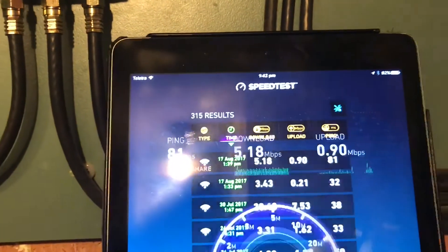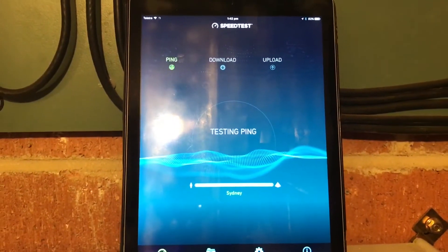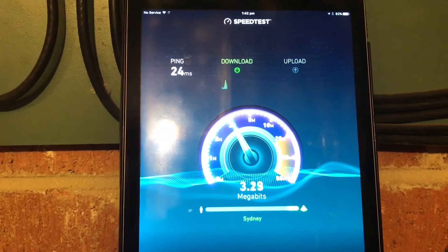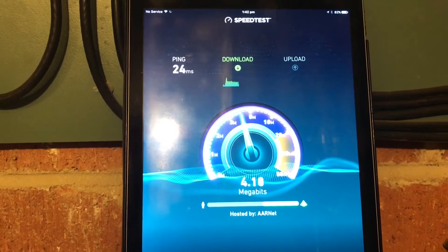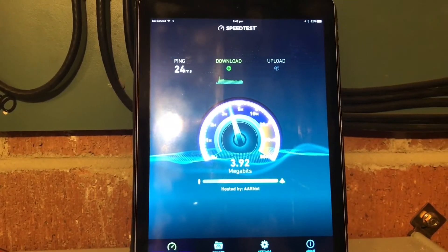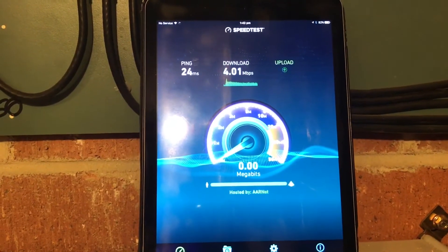We'll just do another test now, just so you can see. This is connected directly at the MDF so there's no internals connected here. That result is only about 4 megabits per second. So that's pretty much the same as we've got upstairs.